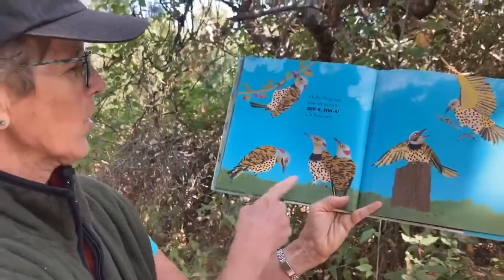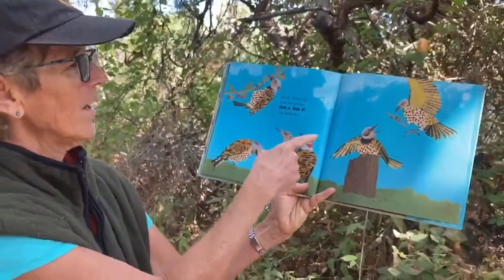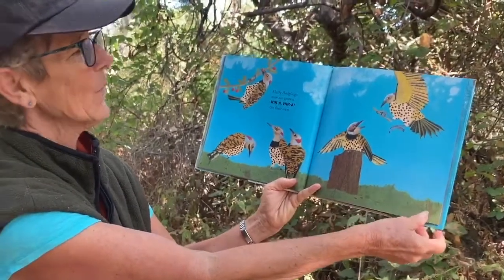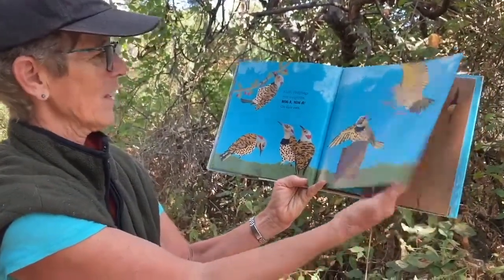Fluffy fledglings now are grown — wicca, wicca, on their own. They spread their wings out and they make a lot of noise. Here's the woodpecker family.